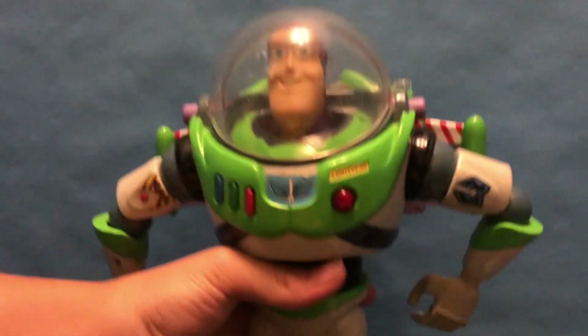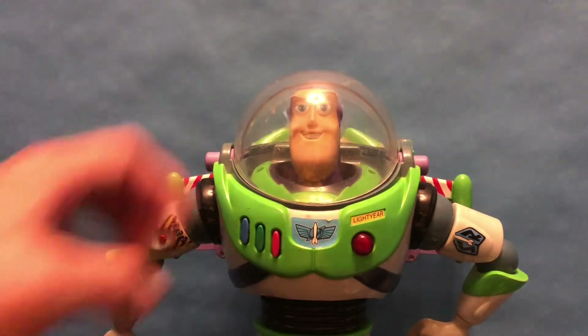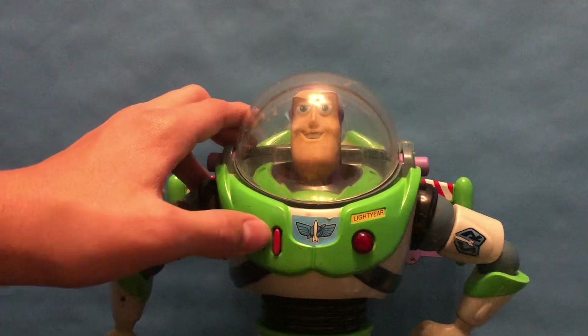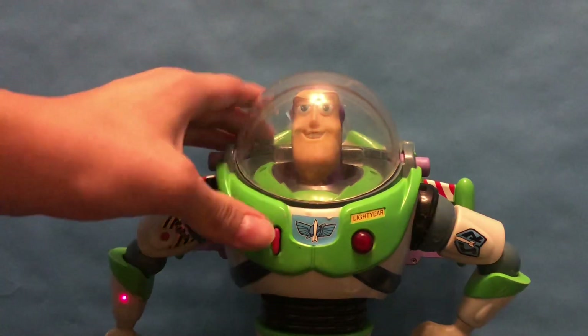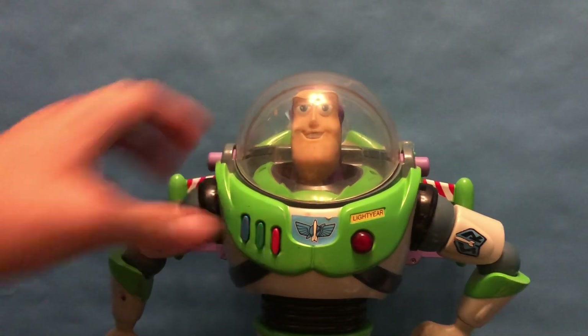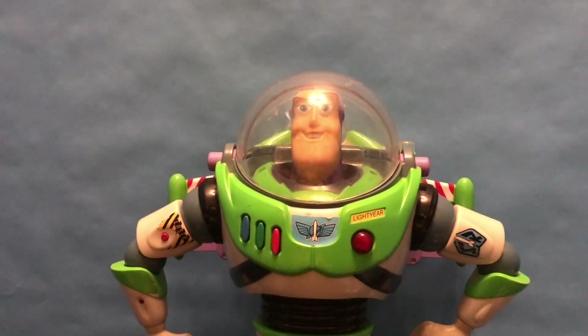He also has five sayings, which are basically identical to the original 1995 one, except for "This is an intergalactic emergency." Buzz Lightyear to the rescue! "To infinity and beyond." "I am Buzz Lightyear, I come in peace." "This is an intergalactic emergency" is the only phrase that's different — or rather, added compared to the normal Thinkway original one. I think the original only had four phrases and this guy has five.